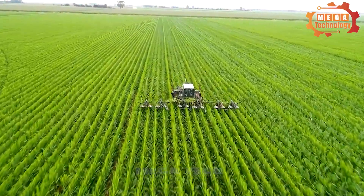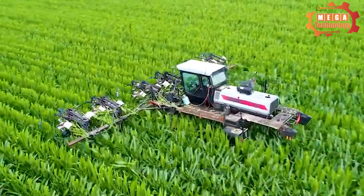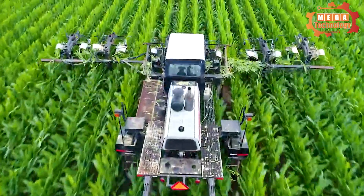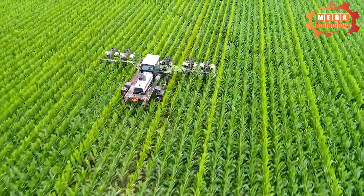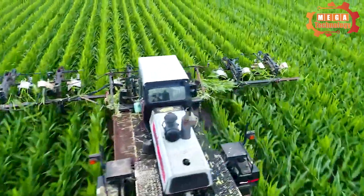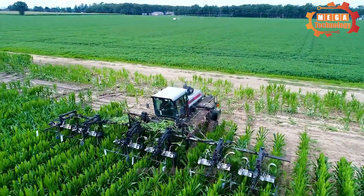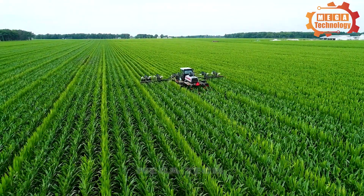The seed corn detasseling machine is equipment used in the production process to remove flower parts on corn plants, such as unwanted tassels. This helps create cultivars with the desired quality and genetic characteristics. The tassel removal machine can remove about 85 to 90% of the tassels in the field. Teams then go through and clean the fields by hand, removing tassels that the machine has missed.